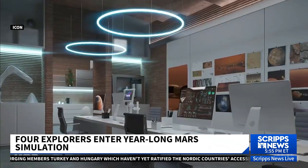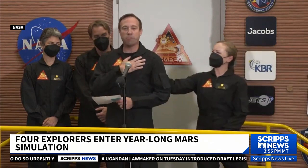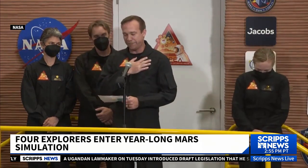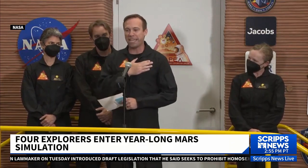They'll be away from friends and family for an entire year. We couldn't be here without your love and support. To my wife and kids, I love you — to the moon. Sorry, Mars. And back.